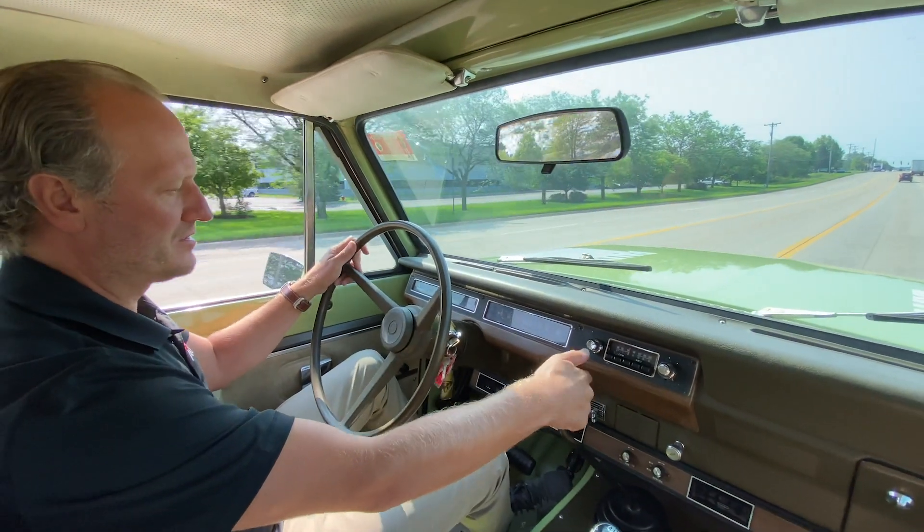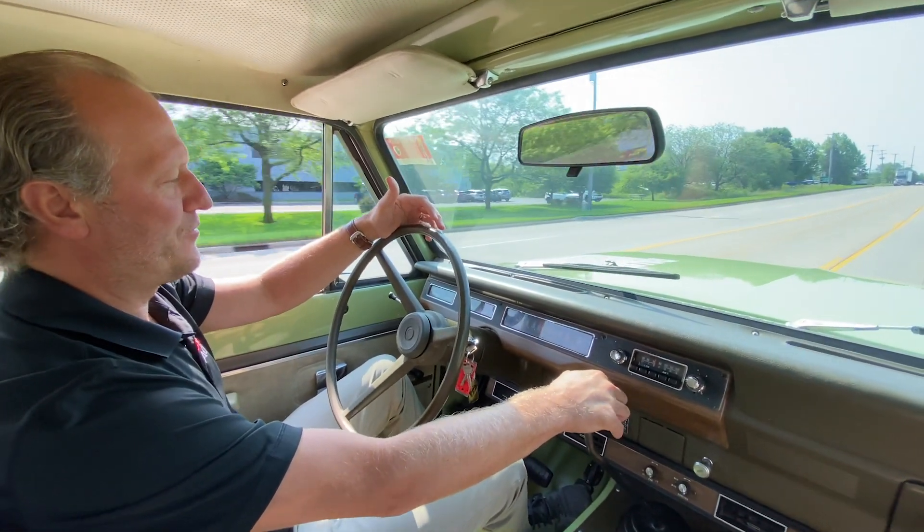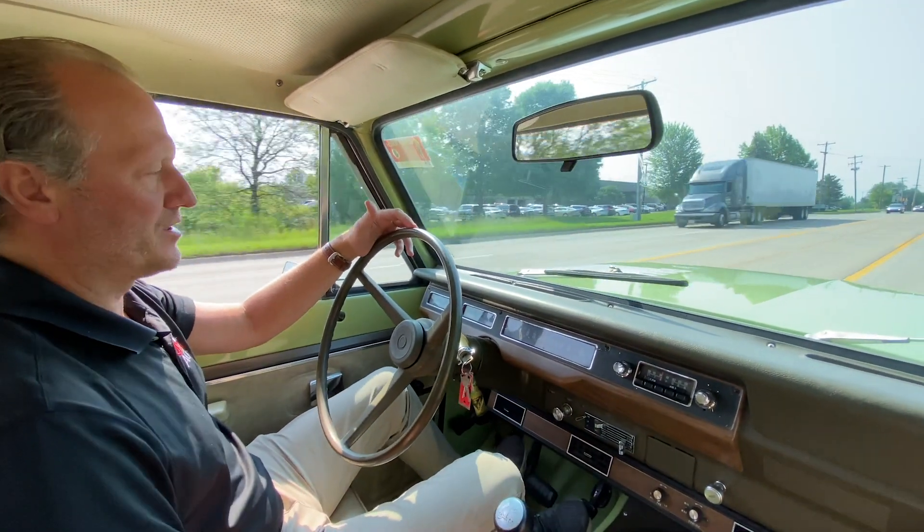The bouncing gauge looks really nice. Already at 40 miles an hour in second gear. Smooth into third gear.